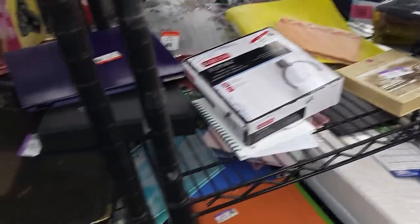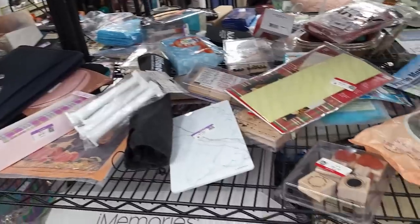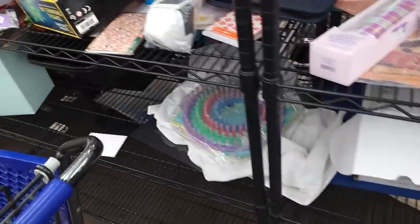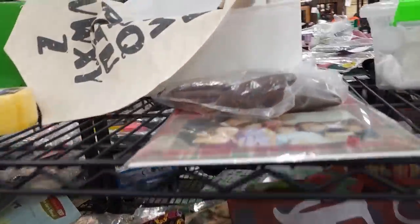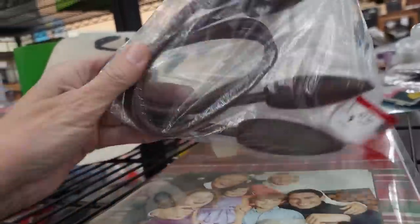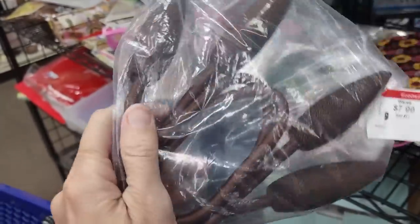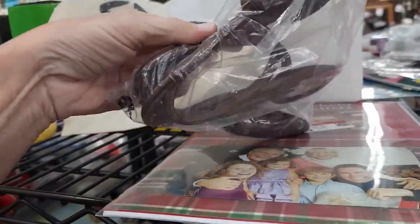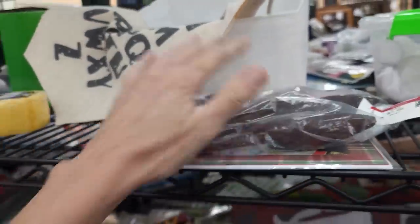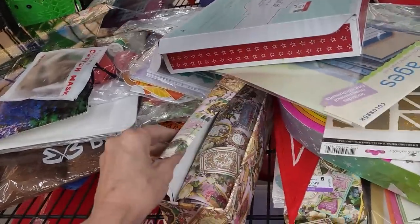We're over in the office supply slash crafting stuff. We will see if there's anything we can't live without here. Crystal Growing Lab. I don't know what these are — are they drapery ties? Like they're stiff. I thought they were like cuckoo clock hangers but they're fabric. I don't know — let me know if you know. Sometimes things just baffle me.